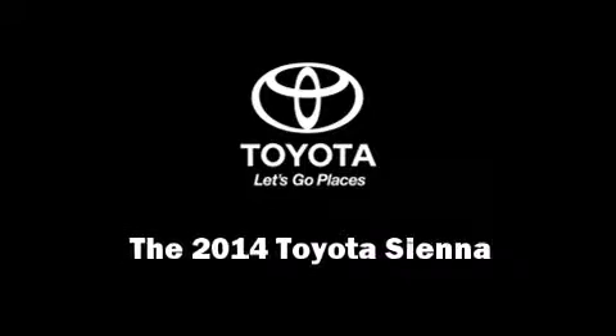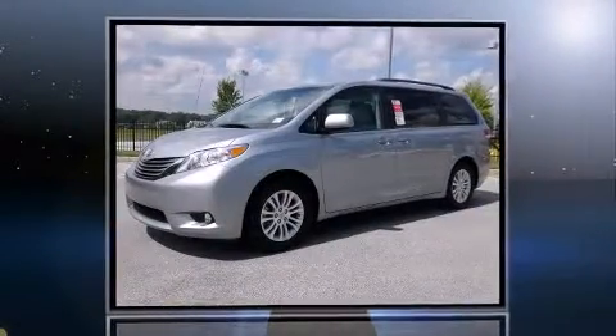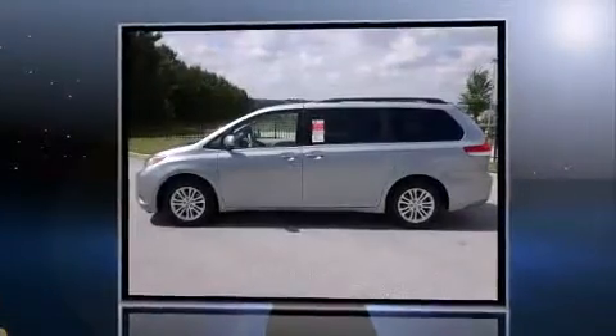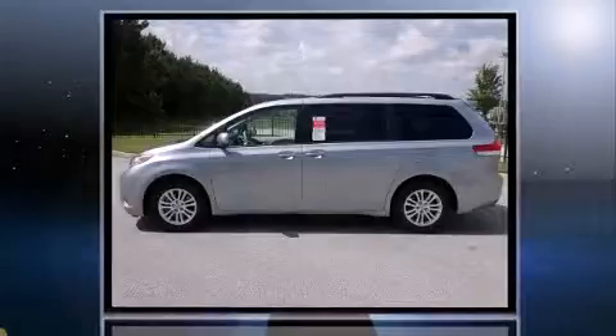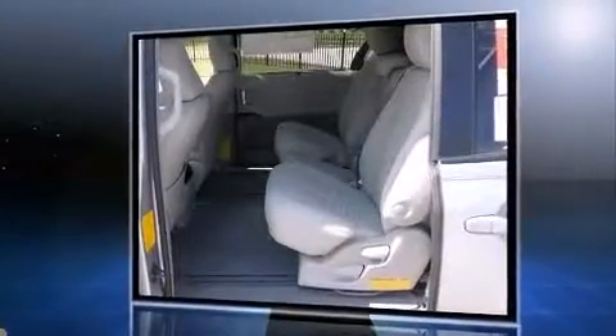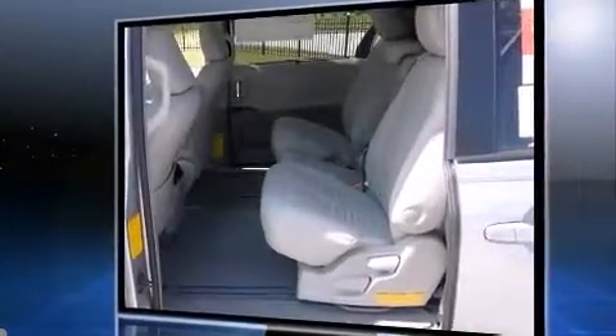Sensibility and practicality define the 2014 Toyota Sienna. A 3.5 liter V6 engine pairs with a sophisticated six-speed automatic transmission, providing a smooth and predictable driving experience. This model accommodates seven passengers comfortably and provides features such as front and rear reading lights, rear wipers, and power windows.